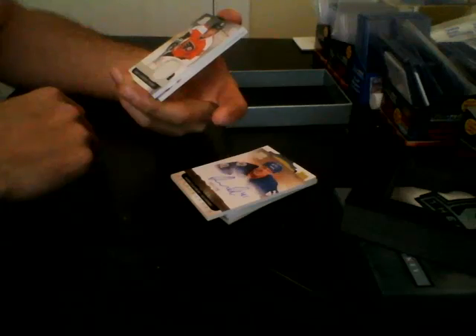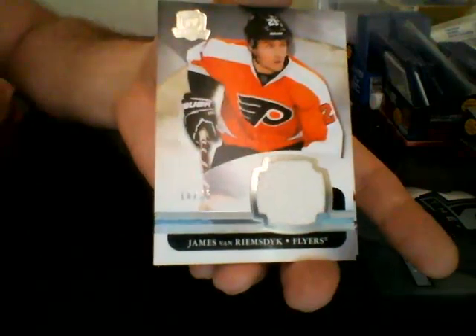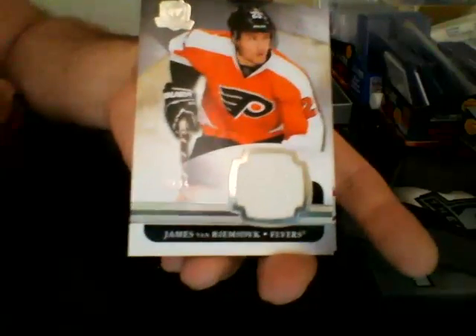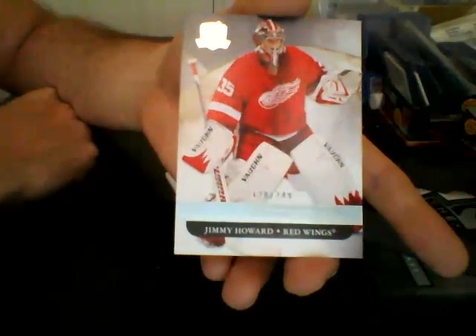For the Philadelphia Flyers, out of 25, jersey base version — James van Riemsdyk. Philadelphia Flyers, jersey base version out of 25, James van Riemsdyk. And we finish up with a Jimmy Howard base out of 249 for the Detroit Red Wings.